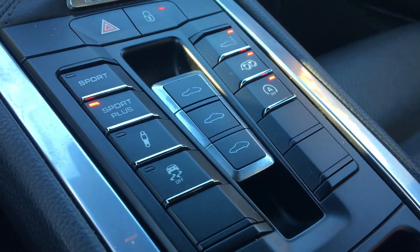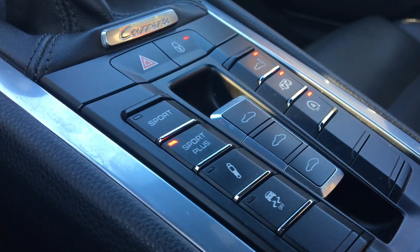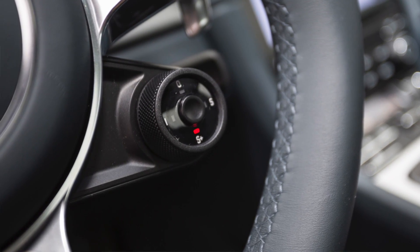Speaking of pushing buttons, every time you get in the car you have to turn on sports suspension, sports plus, sports exhaust — whatever it is you want. They automatically turn off every time you turn the ignition off. It's a minor gripe, but I really wish the car would just remember the settings I use, because I hardly ever change them. I was really hoping Porsche would fix that with the 991.2.